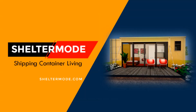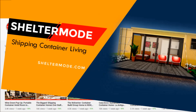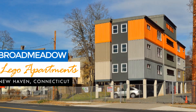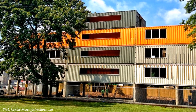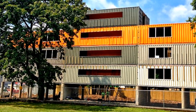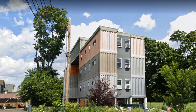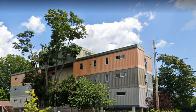Welcome to ShelterMode, the premier YouTube channel for shipping container living. If you want to learn more about shipping container living, kindly subscribe to our amazing weekly videos. This novel residential project with shipping containers is one of its kind in the New Haven area, designed by Christian Salvati, an architect from Marengo Structures. The structure is built using 27 repurposed shipping containers separated into 6 different apartments.